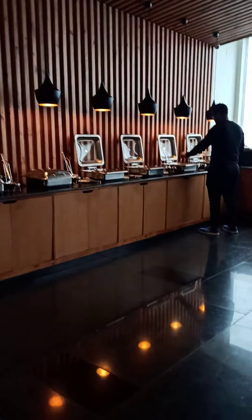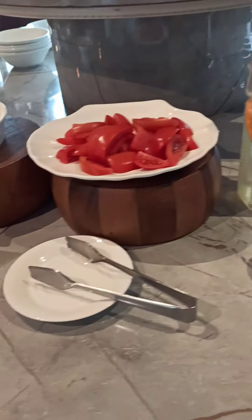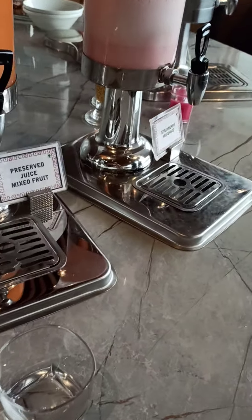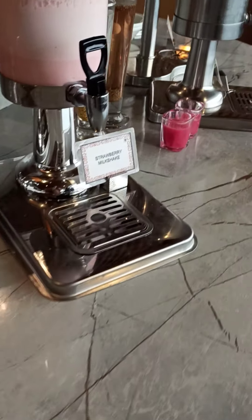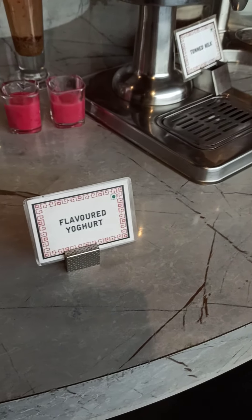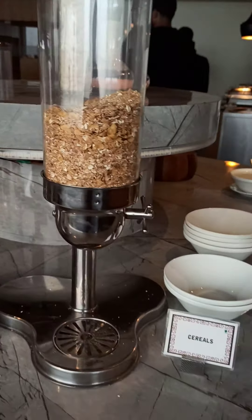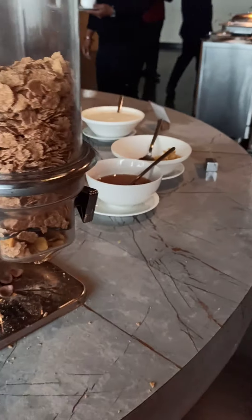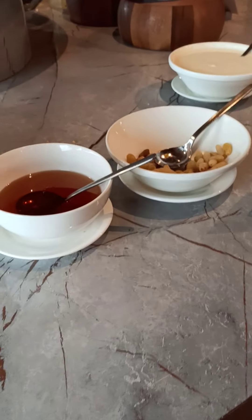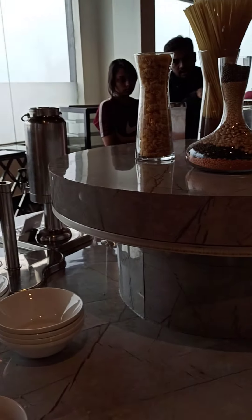Oh, in between something is there — health salad. Juice: fresh watermelon juice, preserved fruit juice. Strawberry milkshake — that is really nice. Flavored yogurt, toned milk, cereals, oats, cornflakes, raisins, plain yogurt.